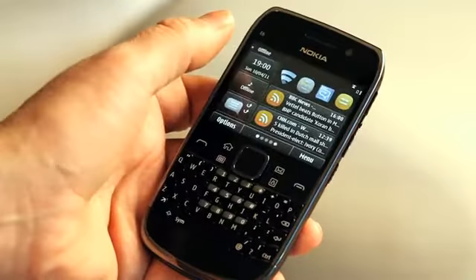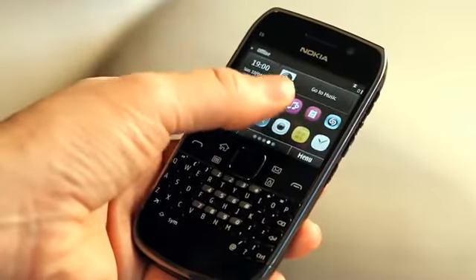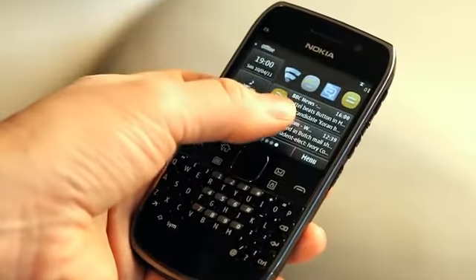I'm Chris and I'm the product manager for Nokia E6. The Nokia E6 is a great compact smartphone, combining physical QWERTY keys with a touch screen. It's great for getting things done. It's a smartphone designed with the business user in mind, offering the industry's best out-of-box access to Microsoft Exchange, Microsoft Communicator Mobile and Microsoft SharePoint.